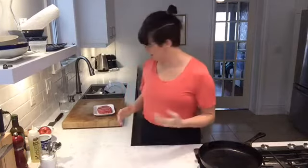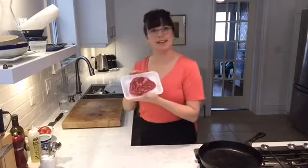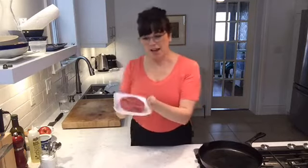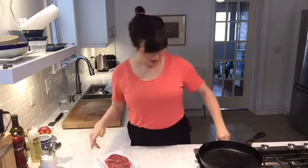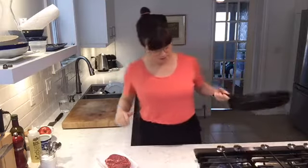Good afternoon and welcome to Claire Tansy's Kitchen. I'm Claire Tansy, this is the 20 Minute Cooking School and today we are cooking a beautiful steak. There have been a lot of requests for how to cook a steak in a frying pan, so gals and guys, dudes, dudettes — that is what we're gonna do.